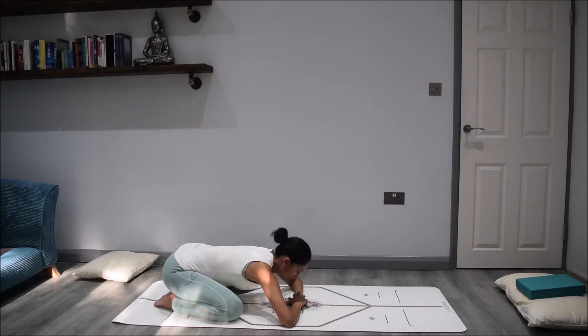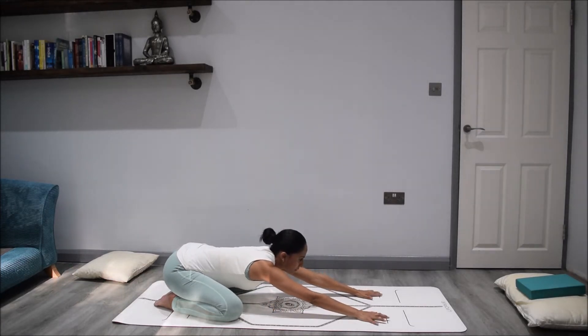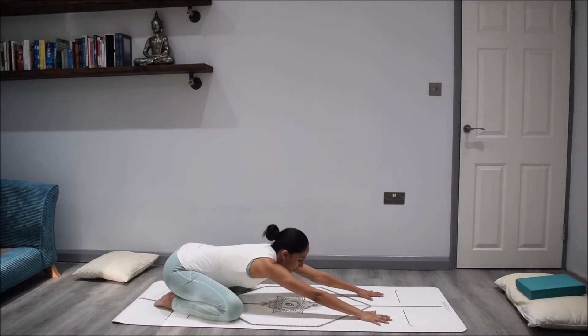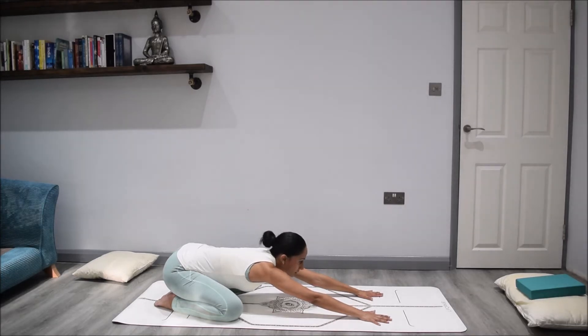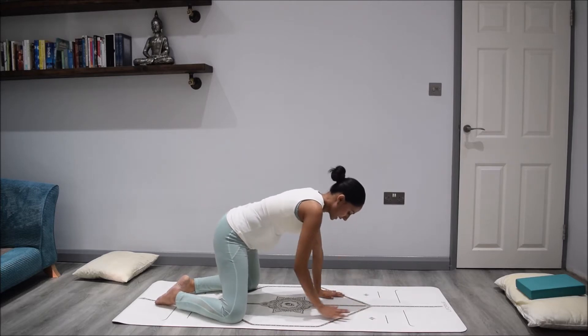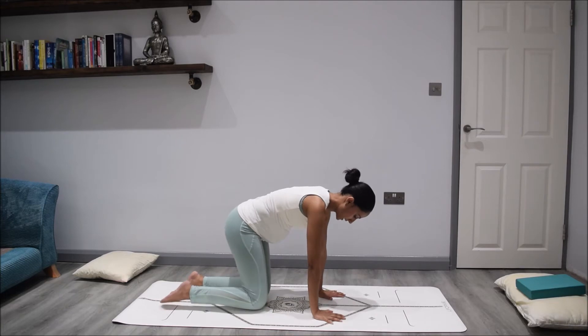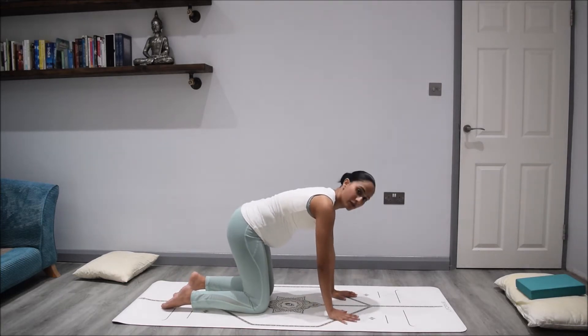From here now we'll start to raise the gaze up and take the hands out in front of us, walking the hands up the mat. Opening up through the armpits and down through the sides of the body, continuing to look towards the top of your mat and feeling the sides of the body opening up. From here we'll lift the hips up and come into cat pose — wrists underneath the shoulders, knees underneath the hips. From here we'll start to work into the cat-cow stretch.